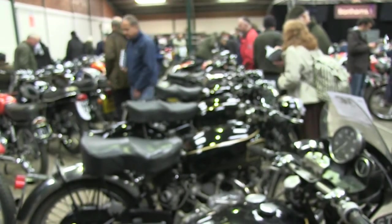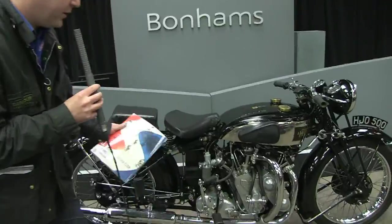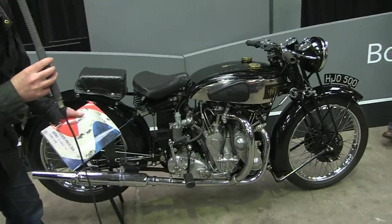Hello and welcome to the auction here at the 32nd International Classic Motorcycle Show at Stafford. This is a 1939 HRD Rapide Series A.